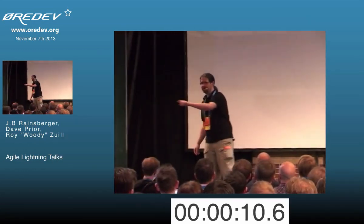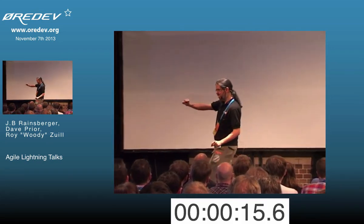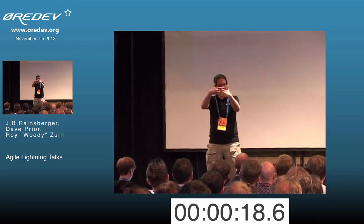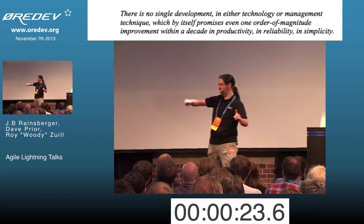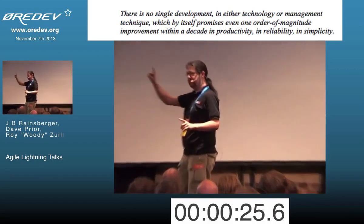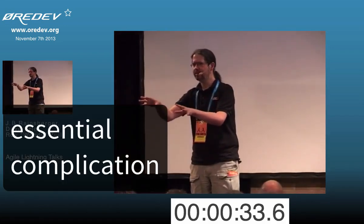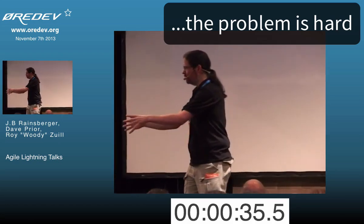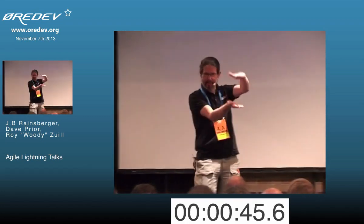Accidental complication and essential complication. Not complexity, because complexity implies emergence — I'm just talking about complication. No such thing as an order of magnitude improvement in performance, in part because of accidental complication. Essential complication because the problem is hard, so the system is complicated. You want to audit a tax return? Have you read the tax code in Canada? It's this thick. Essential complication.